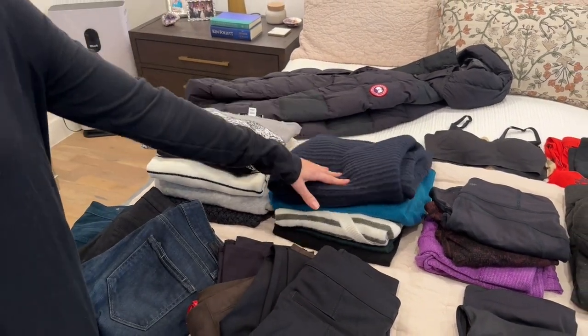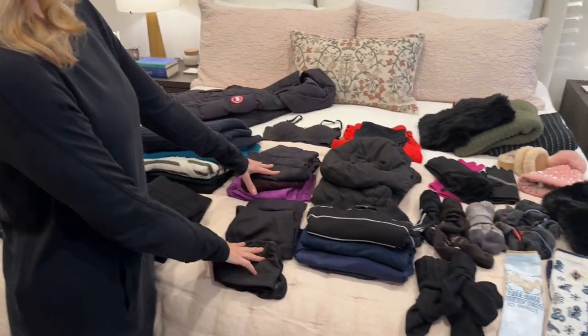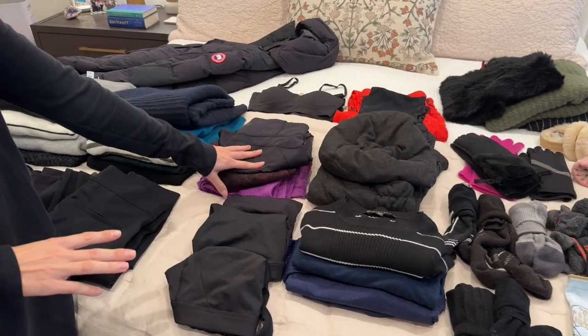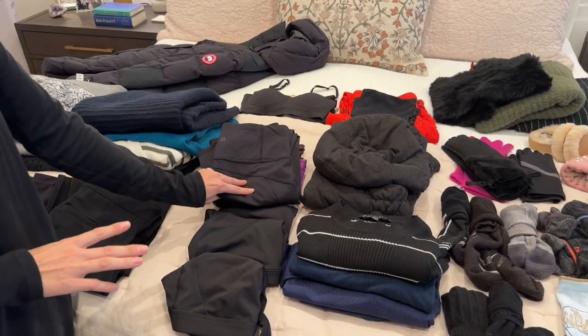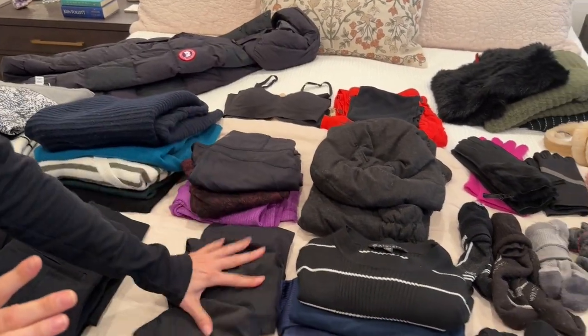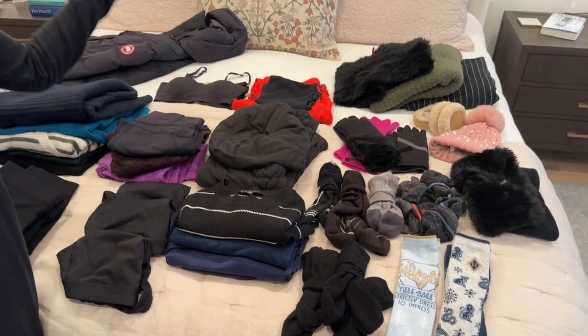I'll probably wear the bulkiest one on the plane. For working out outside, I'll still go jogging outside. I have three pairs of Athleta Rainier leggings — I've been rebuying these for a while, my favorite outside jogging legging — three sports bras, and three long sleeve shirts that I pair with a vest to pack it all down.